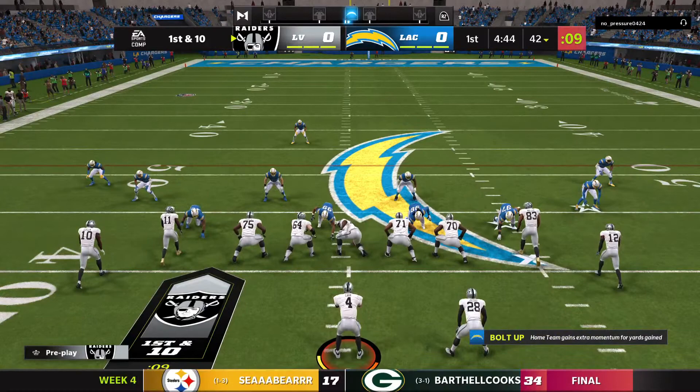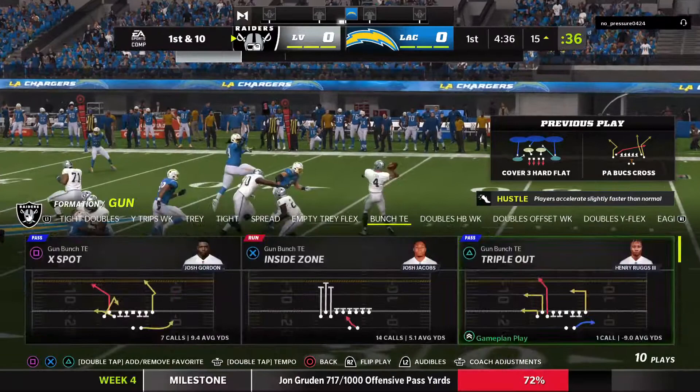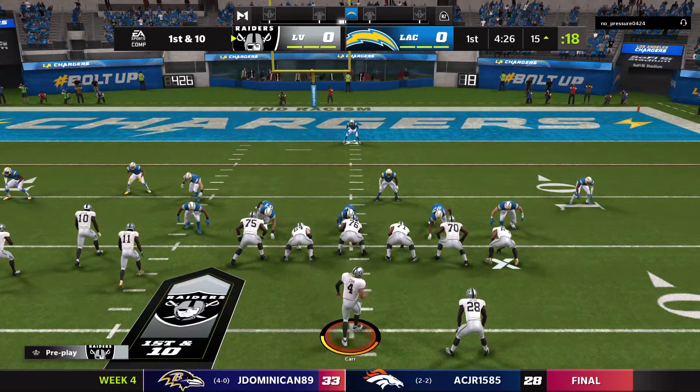Carr with a play fake to Jacobs, going deep downfield for Ross. They've got his man complete, and he is out of bounds but not before taking it down near the 15. That's how you make a long drive suddenly not so long anymore — one big play and they're already in field goal range. After the big play, look at this: all the way down at the 15 on first and 10.